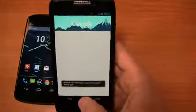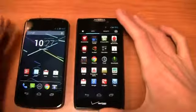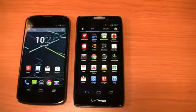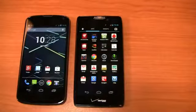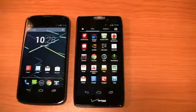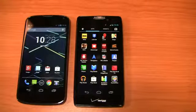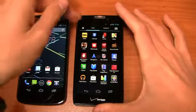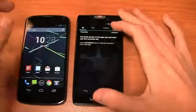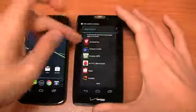The Droid Razr HD also has Google Now integration because of Android 4.1. Out of the box you do get some Verizon preinstalled applications — accessories, apps, Amazon stuff — but you still have Google integration. What I like about Motorola is there's no manufacturer browser like Samsung or HTC have. You get Chrome out of the box — no Motorola internet browser — so you really get a stock Android look and feel, save for a few small things.